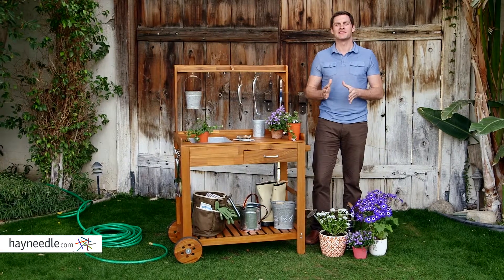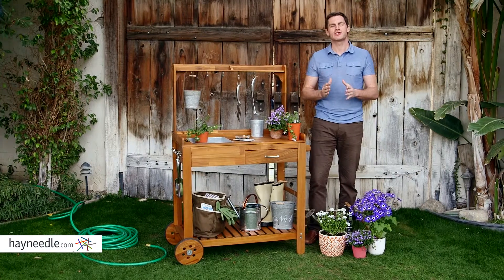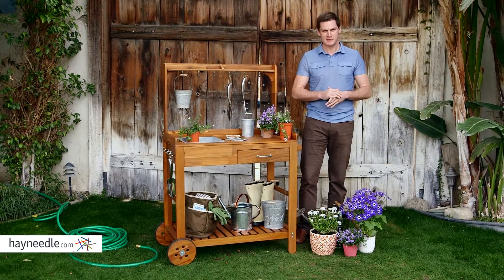Hi, I'm Mark with Hayneedle. Potting plants and flowers is a big job, and not just once — every year. Get a multifunctional piece that helps with everything with the Bellum Living Harvest Potting Cart.